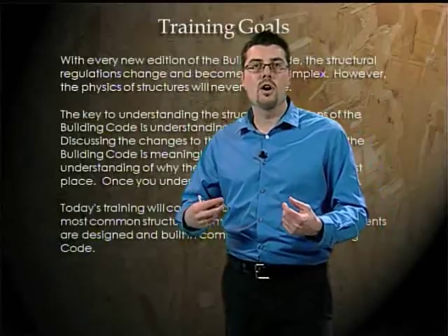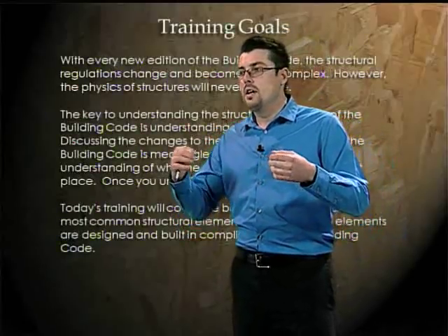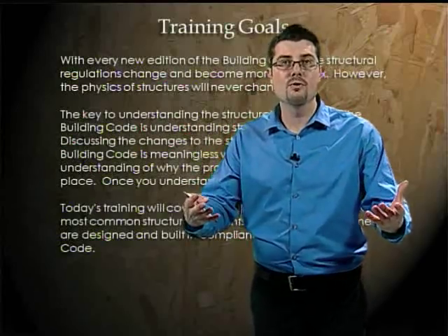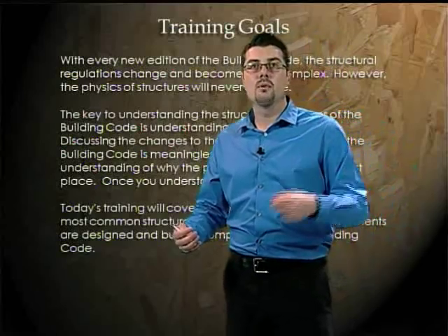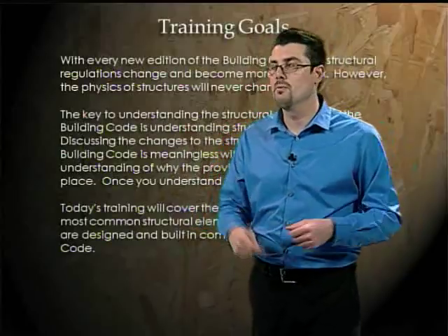Our City Building and Safety Division provides training for our engineers and building inspectors on the new codes. This year, for the first time, we're providing that same in-house training that we give our staff in the form of these videos for the public — for our customers. So if you're a designer, an architect, an engineer, a contractor, or even an owner-builder, this video is for you. We want to make this information available to you.